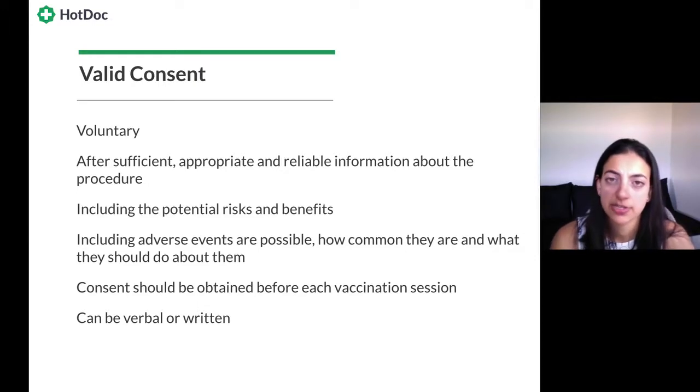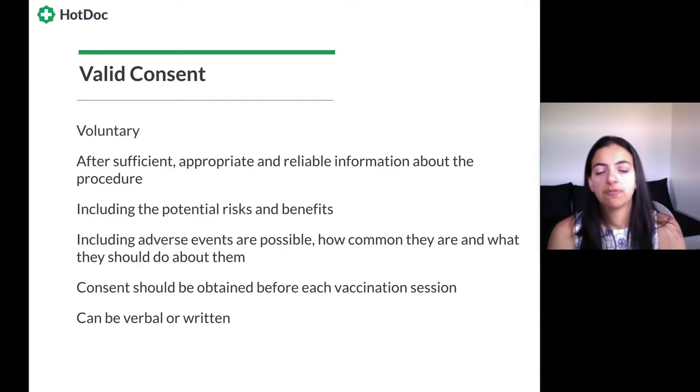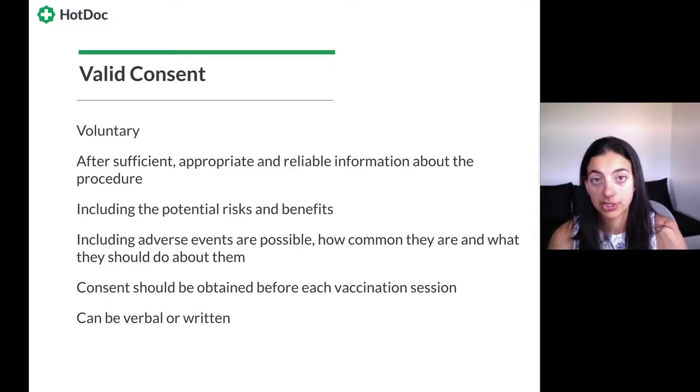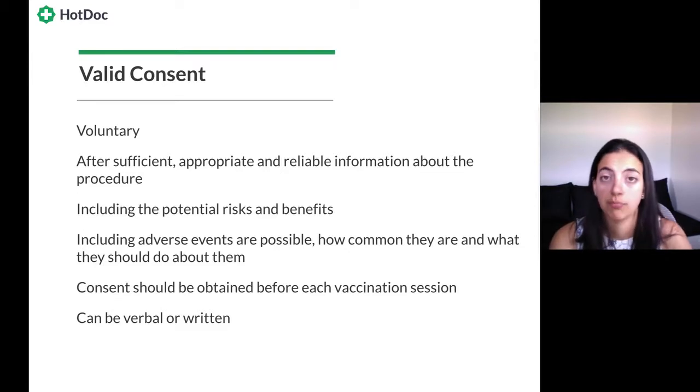In terms of consent: valid consent for immunization must be given voluntarily, after sufficient, appropriate, and reliable information about the procedure, including potential risks, benefits, possible adverse events, how common they are, and what to do about them. Consent must be obtained before each vaccination session — don't assume that because they consented last week it carries over. Consent can be verbal or written, but always document it in your progress notes or patient file.